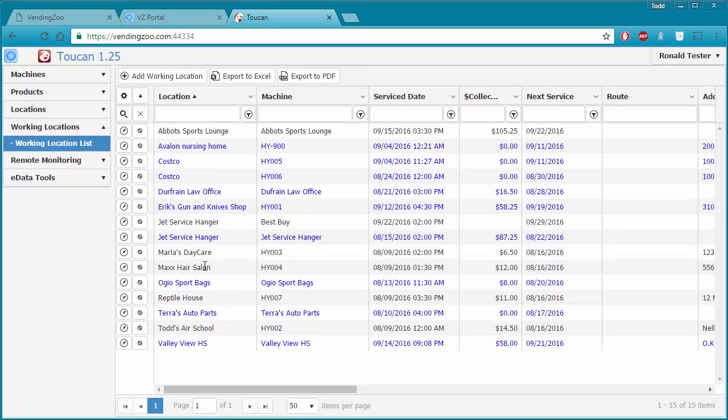Let's service another machine and be more detailed this time — the Dufresne Law Office. As some background, I placed this machine at this location, got it established, and then had ePort data coming in which I was loading. I would go out and fill the machine, record that fill, then load more ePort data and monitor that machine using my remote monitoring tools.